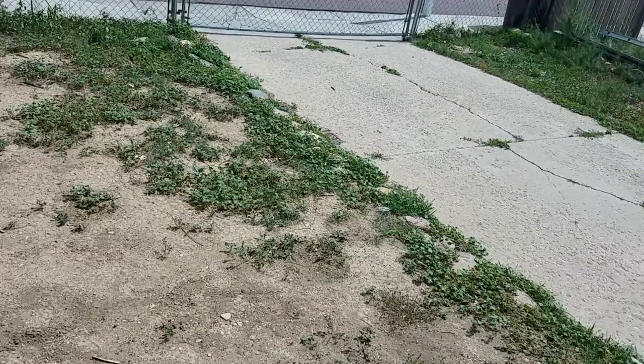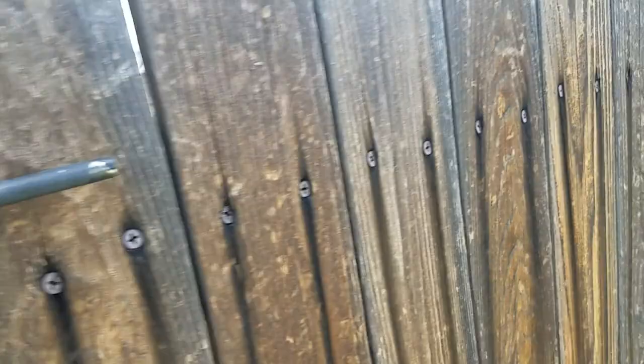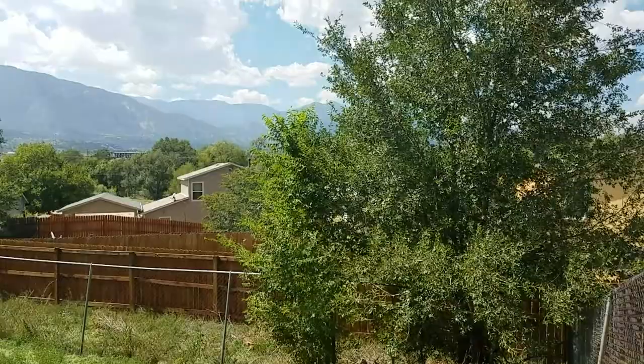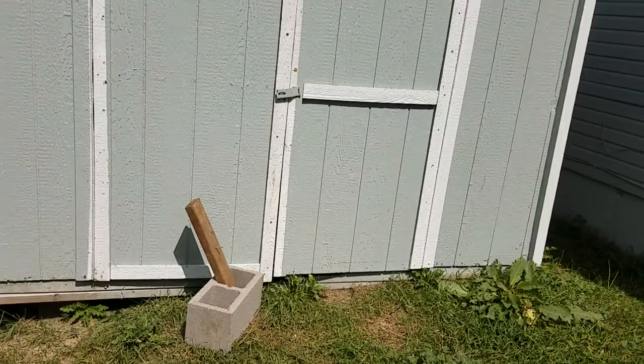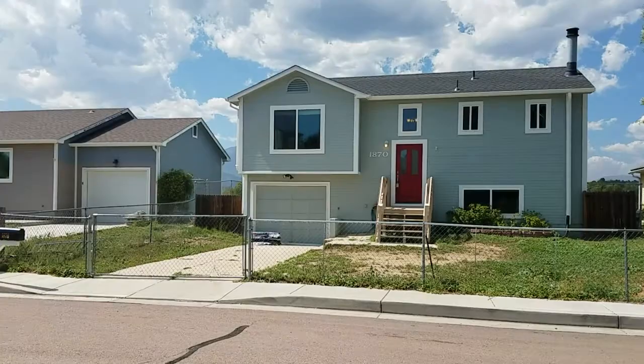It looks like the only backyard access is through that fence. I'll just go all the way to the back. This is how you get to the backyard — and once again, gorgeous mountain views. Slanted yard. There's something blocking the shed door so I'm not going to worry about opening it, but it's just going to be your standard shed. Alright, so that's the home, the neighborhood, and the street. Thank you.